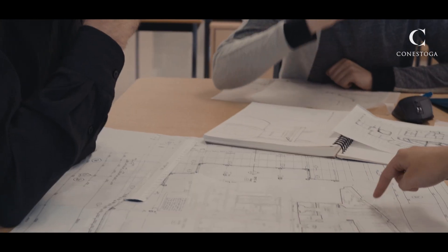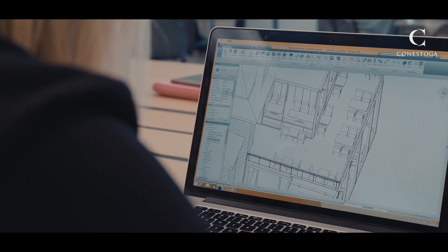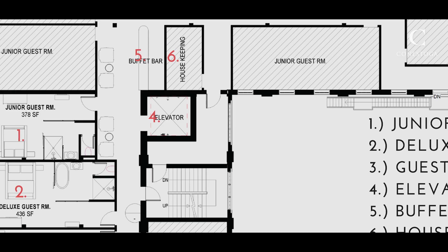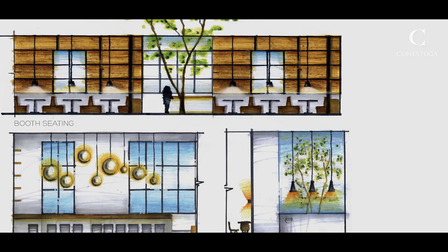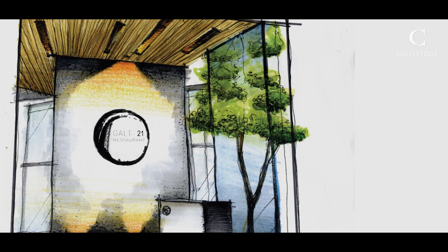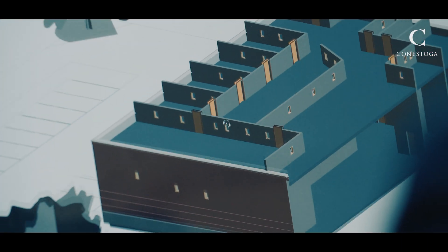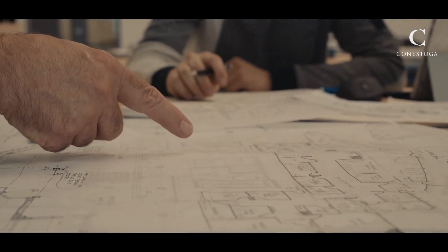Have you ever found yourself redesigning a space or envisioning how a building could be made more efficient? Then Conestoga's Honors Bachelor's degree programs in Interior Design or in Architecture Project and Facility Management might be for you. Through co-op placements and project-based learning in designated facilities and studios, you will obtain the skills and experience you need to pursue a variety of careers in the world of design, architecture, construction, and facility management.